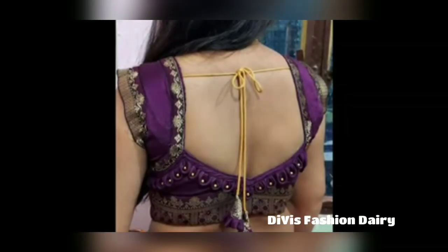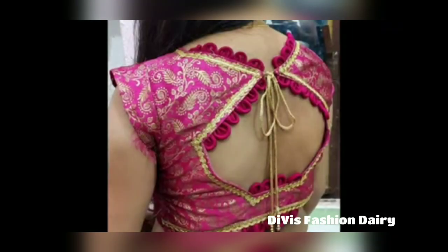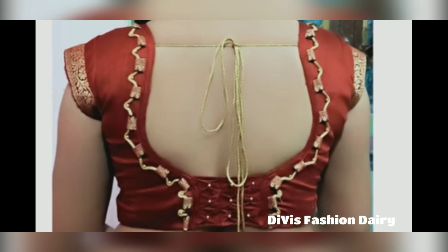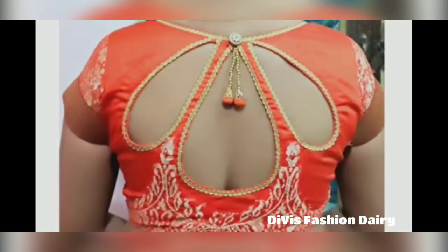If you are a designer, then you can make these types of designs for your customers. You can also use these types of designs for special occasions and customer needs. These types of designs are suitable for all types of projects and occasions.